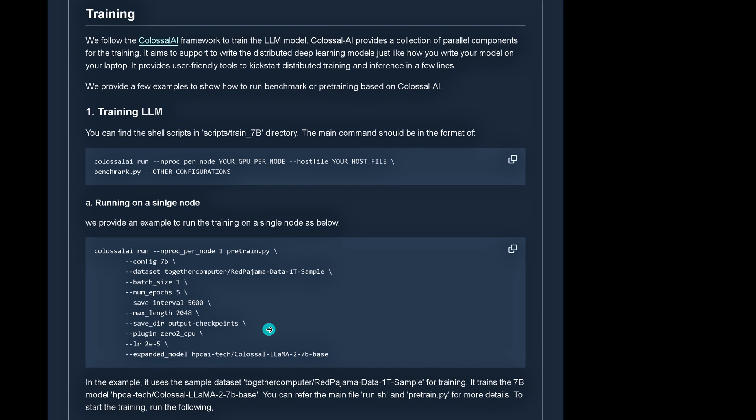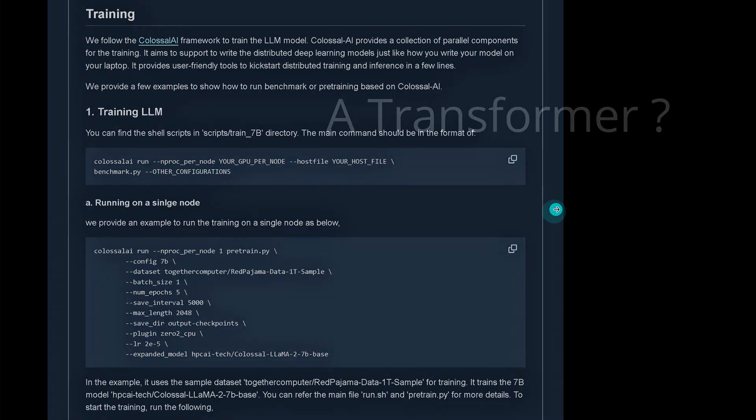But then you look and say, wait a minute — this is based on a Llama 2 7B model? And you think, hmm, on this channel, somebody would recommend an old-fashioned Llama 2 model. Maybe this is not it. So we have to go back. A transformer — a secret transformer nobody is talking about.